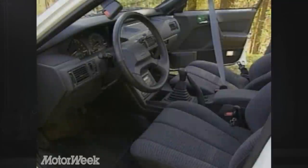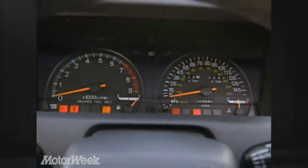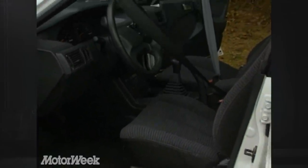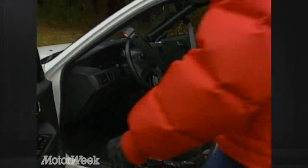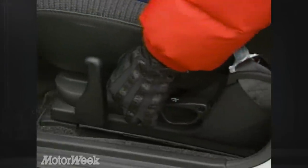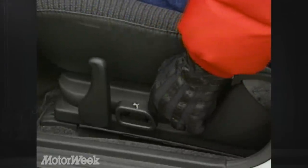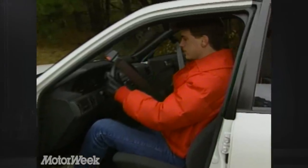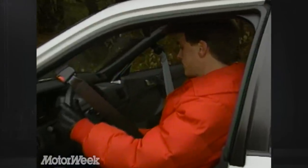Inside, the trim is similar to that of the Gallant GS we tested last year. There's a large speedometer and tachometer, but no oil pressure gauge or voltmeter. The driver gets plenty of leg room; however, headroom is in short supply for six-footers if you order the sunroof. Seat support is good, and the steering wheel tilts. Passive crash protection is provided by motorized seat belts, and a left-foot dead pedal helps drivers stay balanced behind the wheel.